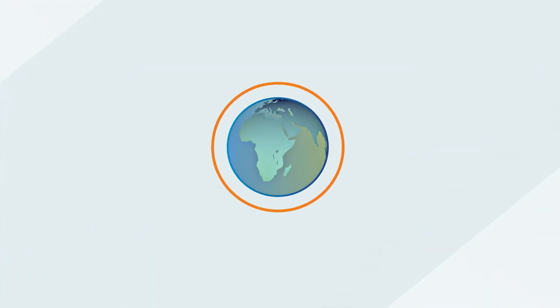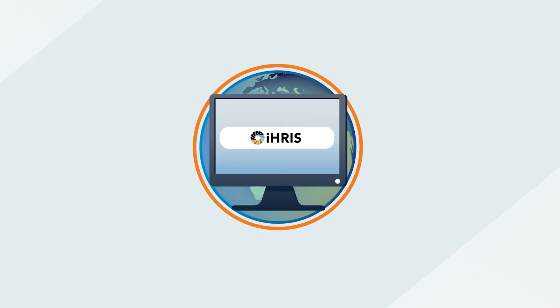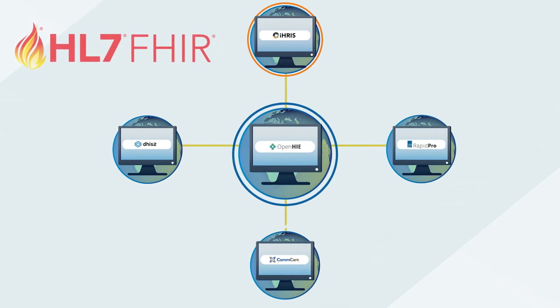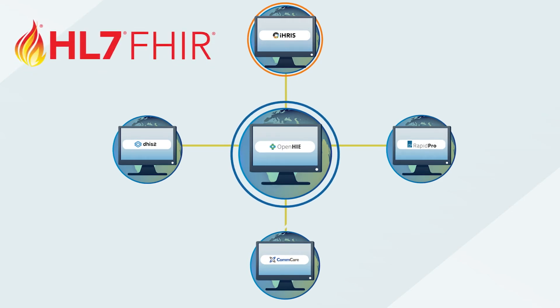IRIS is interoperable and adheres to global standards such as FHIR, allowing it to be added to existing architectures and enabling easy data exchange with other global goods throughout its stages of use.